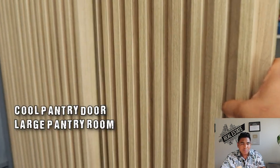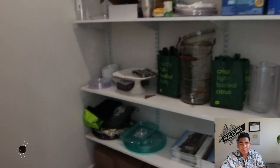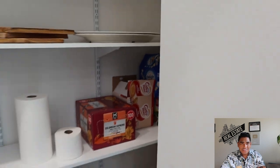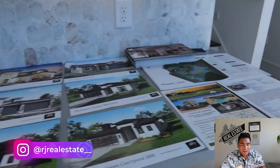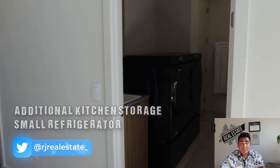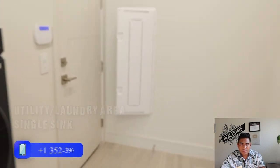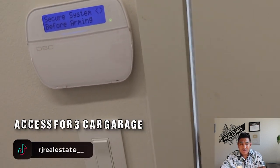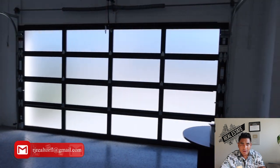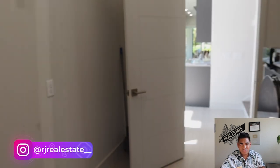This is the pantry with a cool sliding door — a great size with different levels for your food storage. There's also an extra beverage refrigerator in this area. The laundry room has a single sink, and your washer and dryer will be placed here. And here is your three-car garage with an additional door for outside access — a great space if you have multiple cars.